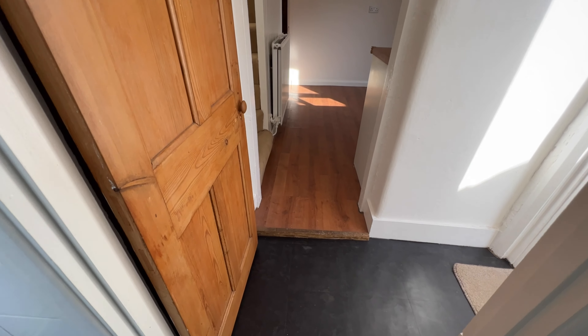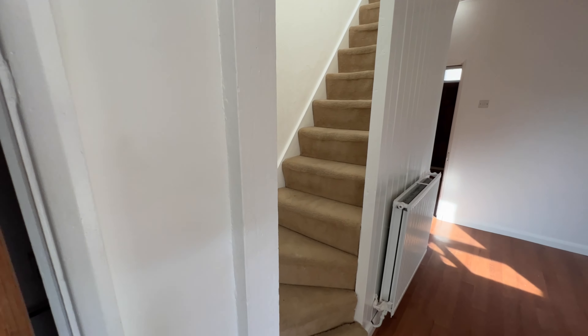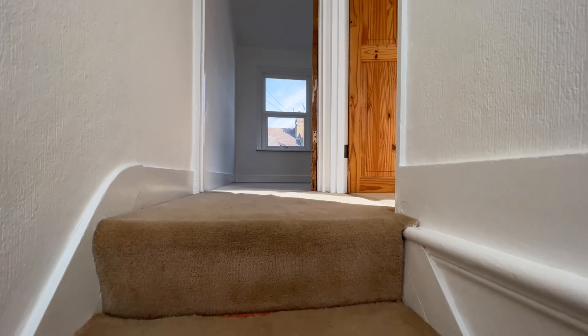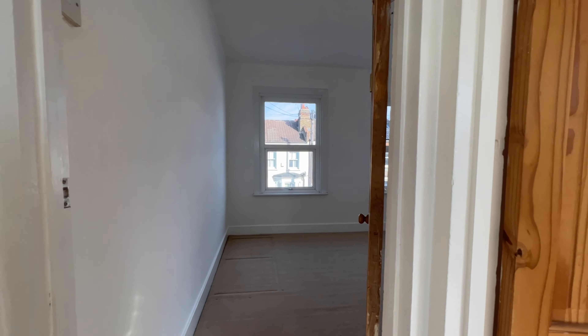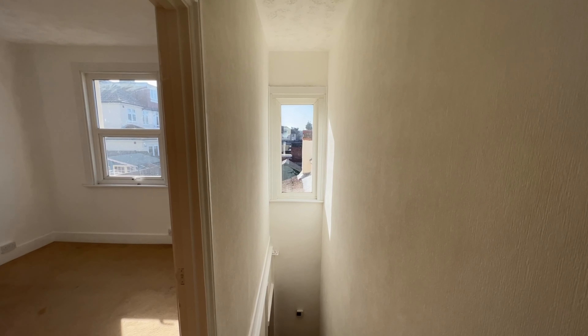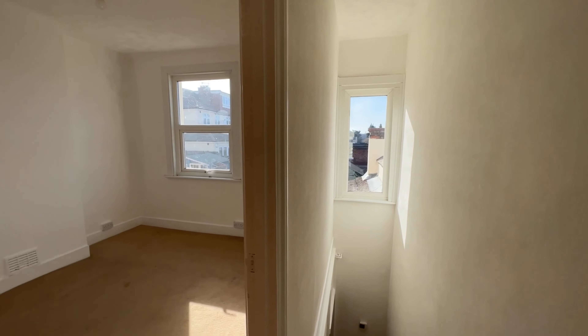Let's have a look upstairs. We have our steps to the first floor just here. The beauty of this layout is you get two double bedrooms and you get lots of light - if I turn around, there you go, you have a nice window at the top of the landing. Always good to let in all of that natural light, and you can see it coming through now.